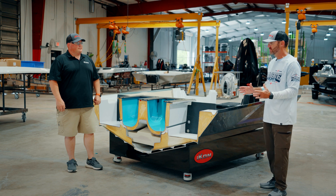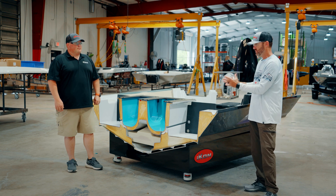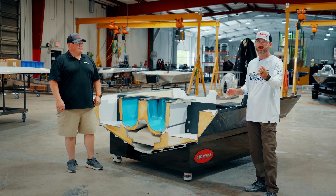That's our L2 live well system. Thanks for watching. If you want to learn how our entire boat is built, this is just one small section of it — check out the rest of the video.